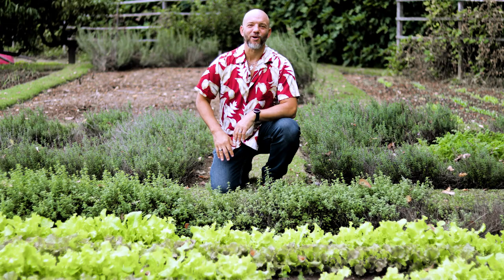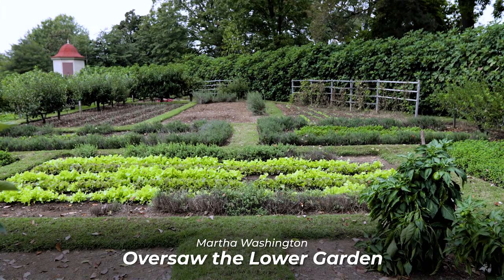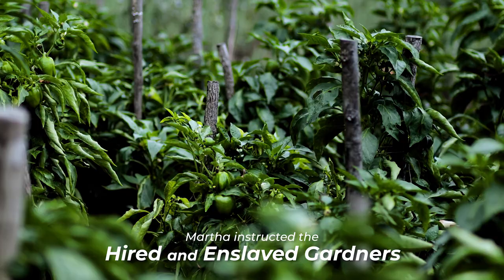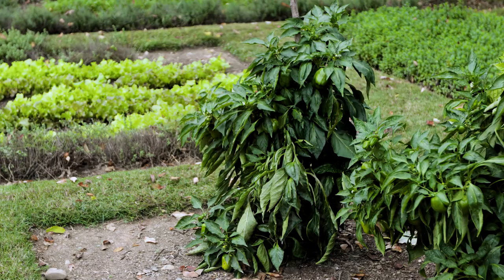While George Washington oversaw all aspects of the upper garden, Martha Washington oversaw this lower garden, or kitchen garden, allowing her to keep fresh fruits and vegetables on her dining room table all year long. Martha instructed Mount Vernon's hired and enslaved gardeners on the types and quantities of fruits and vegetables needed in order for her enslaved cooks to turn into meals.